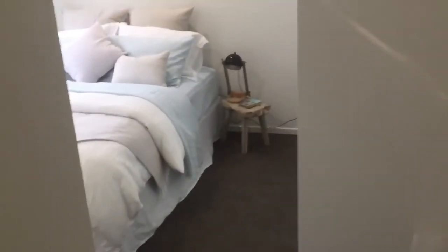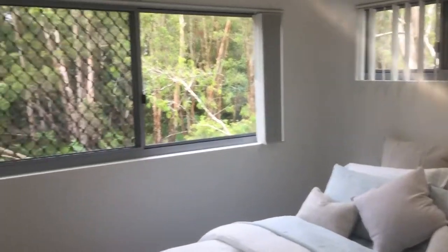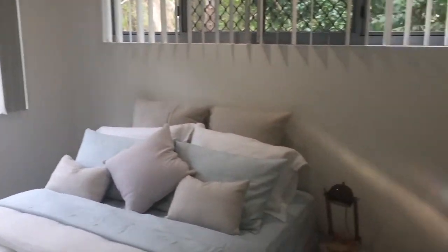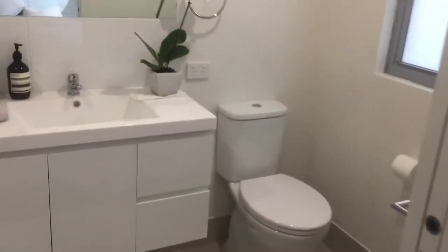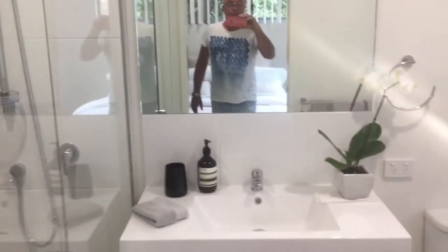Wander through here and this will be your main bedroom. Lots of natural light flowing in. On your right hand side you've got the wardrobe, and here we have the ensuite with a good-sized shower. So beautiful.